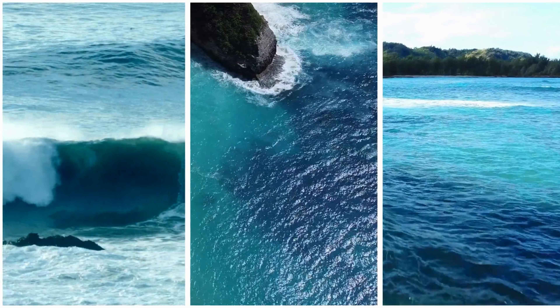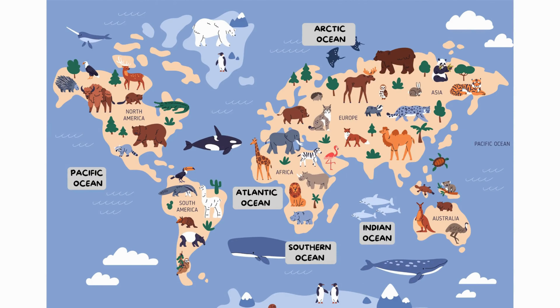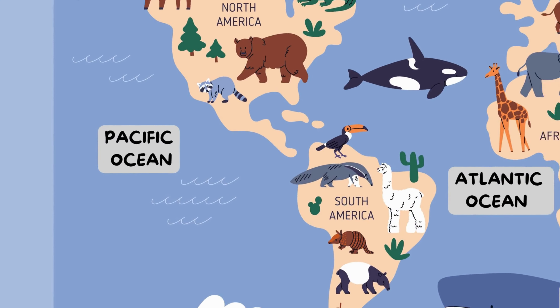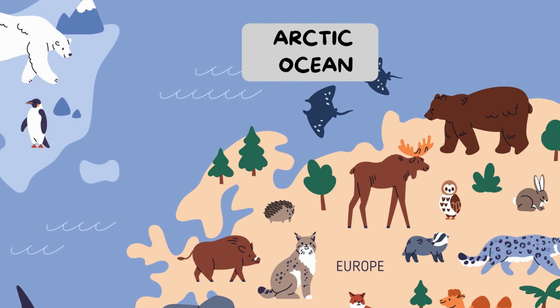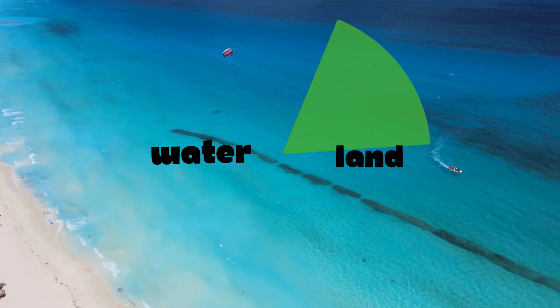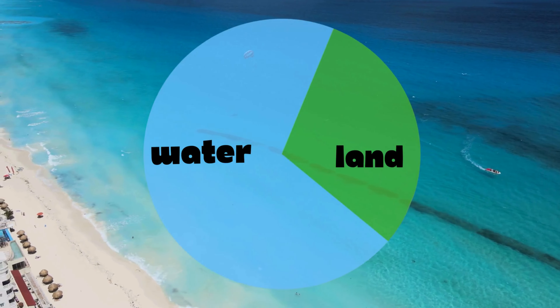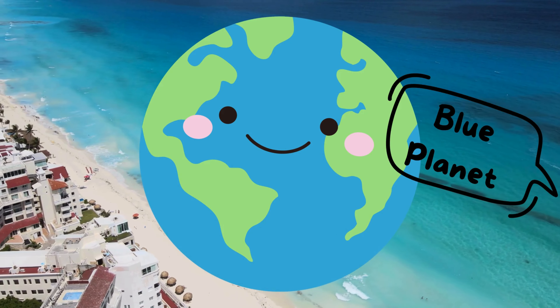Oceans are huge bodies of water that cover a big part of our planet. There are five main oceans — the Pacific, Atlantic, Indian, Southern, and Arctic oceans. Can you believe that oceans make up about 70% of Earth's surface? And that is why our Earth is also called the Blue Planet.